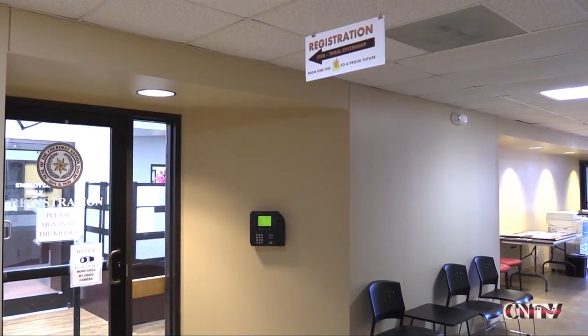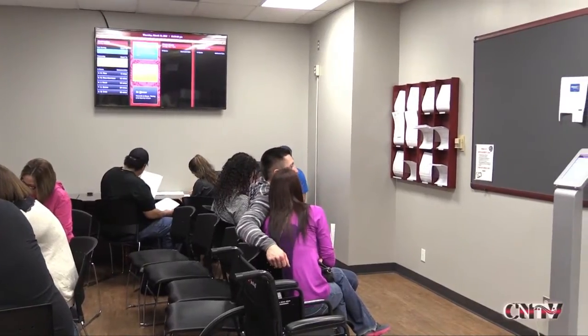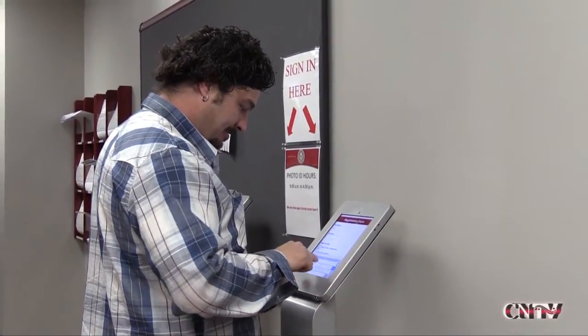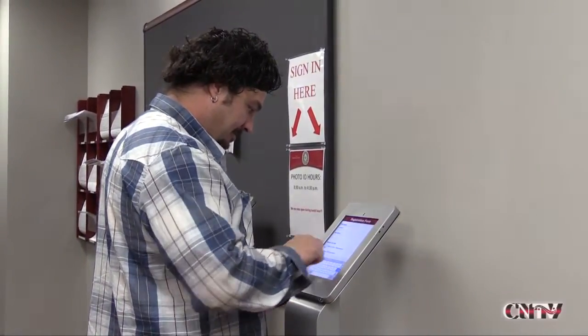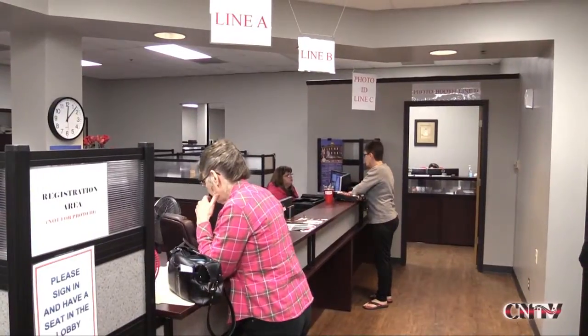Cherokee Nation's Registration Department, together with the Information Systems Group, has developed an in-house customer queuing system to serve citizens in a more timely manner. A more efficient method of queuing customers for service was needed than just signing in using the old sign-up book on the counter method.